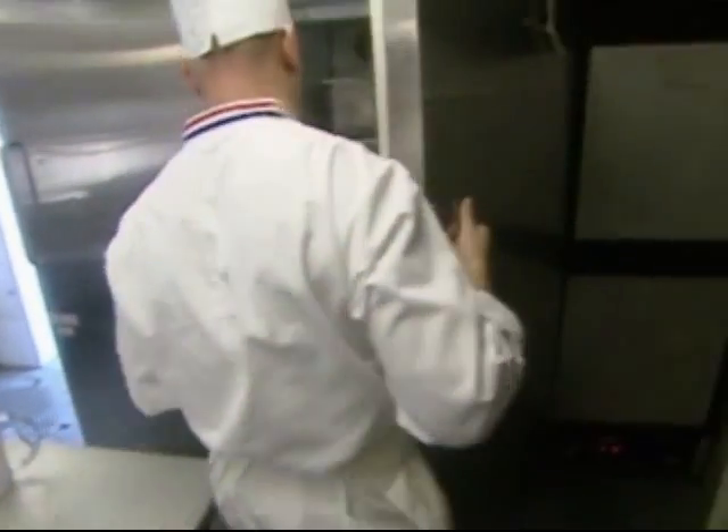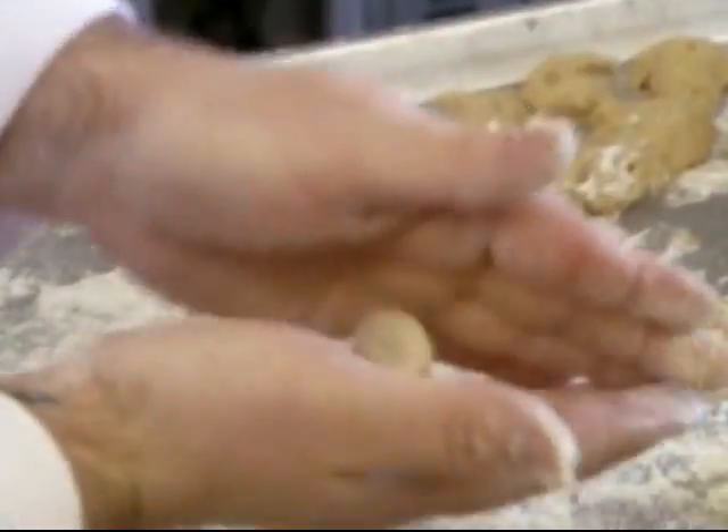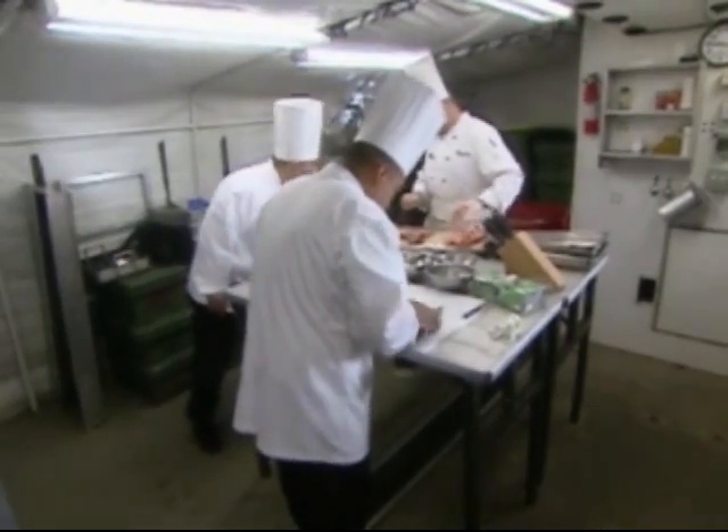We are doing a restaurant-style meal — a three-course meal: appetizer, entrée, and dessert. We're not being graded on the service, but we are being graded on every aspect of the cooking plus the tasting.